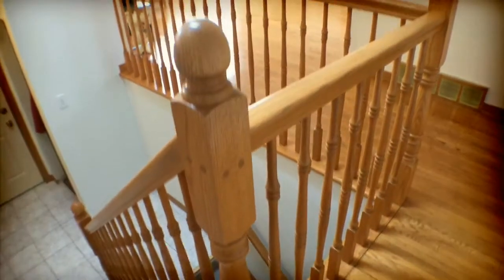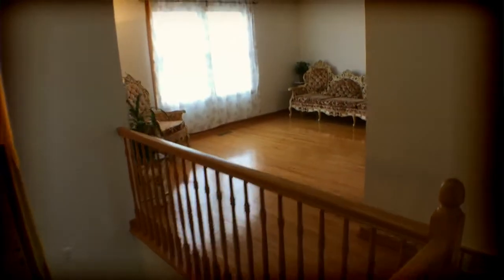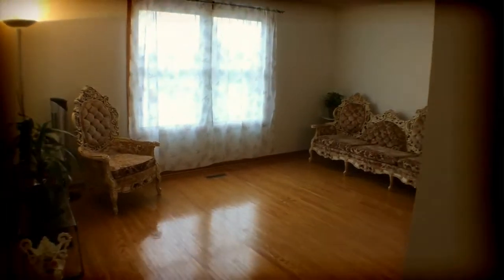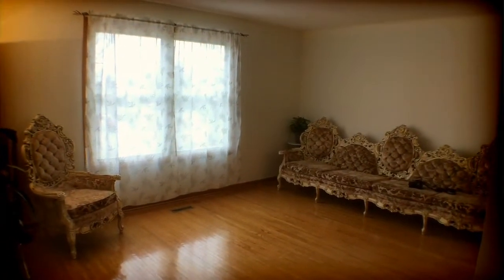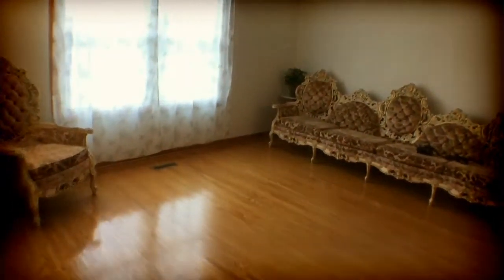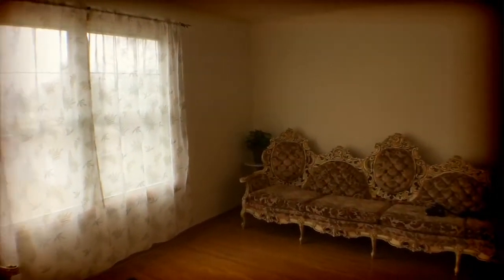There's the entrance of the raised ranch. We have access to the double garage there. And then up on the main level we're going to go into the living room here, and you can see the gleaming hardwood floors greet us as soon as we get up to the main level.